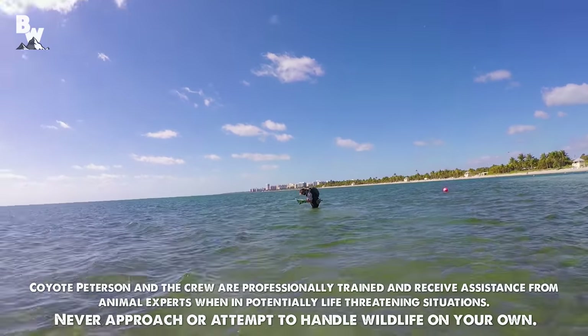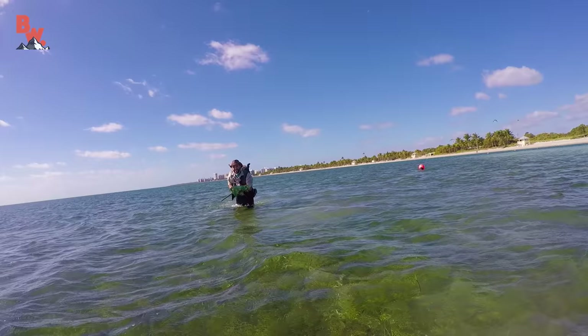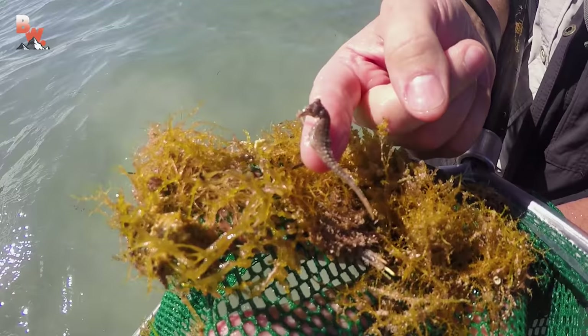Mark, Mark, come here. I think I got some more animals. What do you got? I got a seahorse. No, it's not a seahorse. No, I got a seahorse. Oh, did you really? Yeah. Are you kidding me? No.